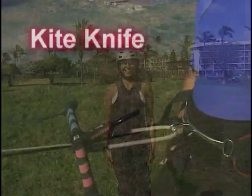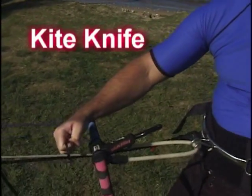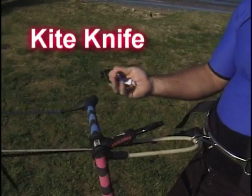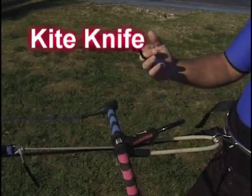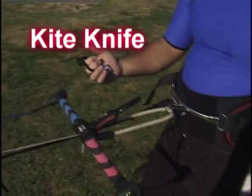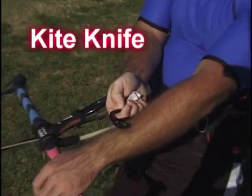Your jacket or harness should have a place to store the kite knife. Remember, the kite knife is a crucial piece of safety equipment. You can use it to cut your lines when in trouble, but a kite knife should never cut you. Make sure you know how to get to your kite knife before you go out.